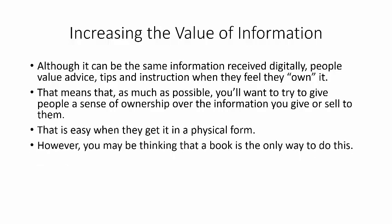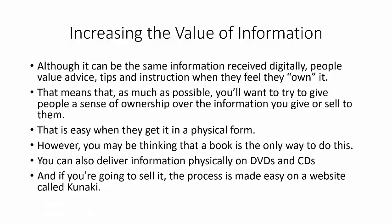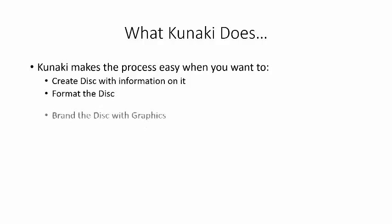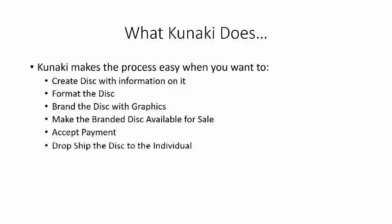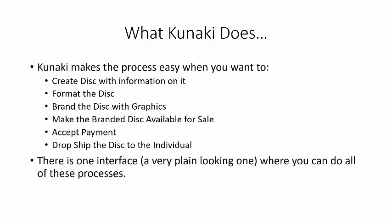You may be thinking that a book is the only way to do this. Well, you can also deliver information physically on DVDs and CDs, and if you're going to sell it, the process is made easy on a website called Kunaki. Kunaki makes the process easy when you want to create a disk with information on it, format that disk, brand the disk with your graphics, make the branded disk available for sale, and accept payment and drop ship the disk to the individual.